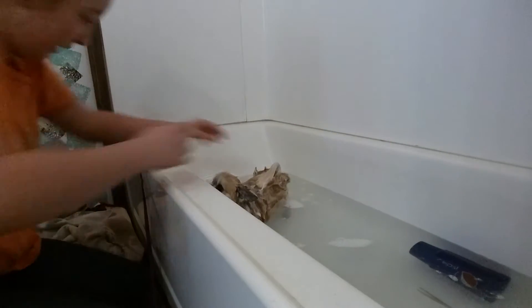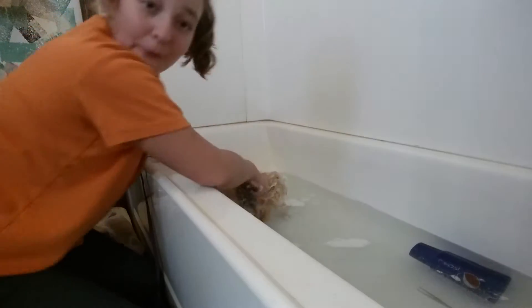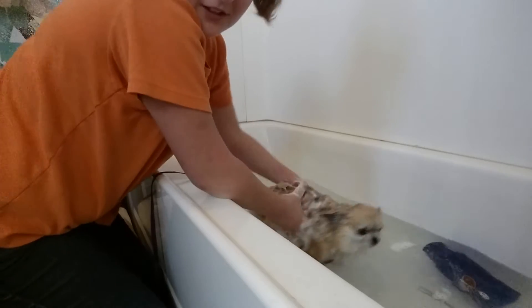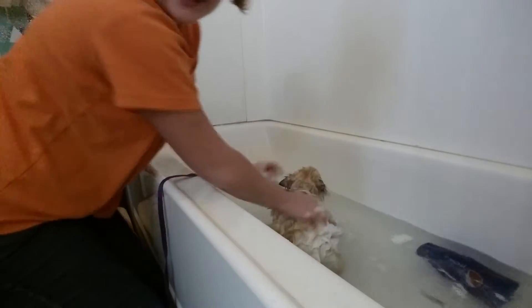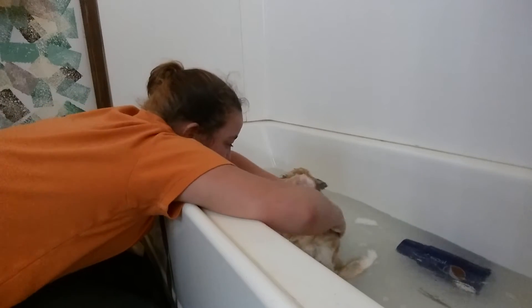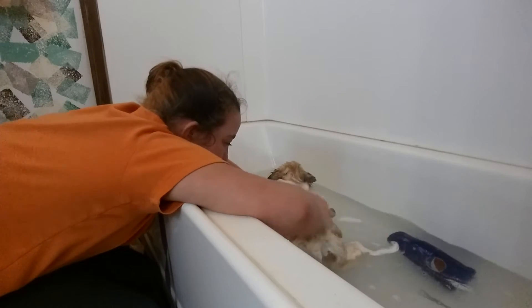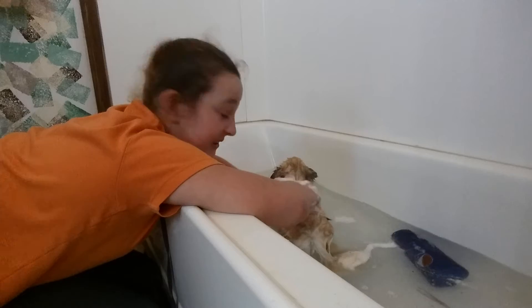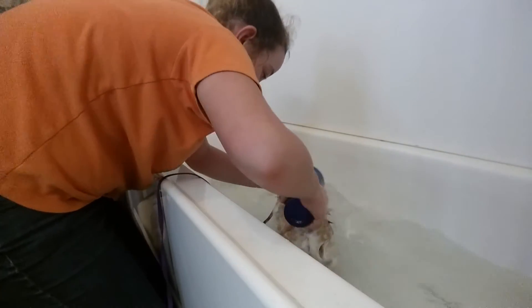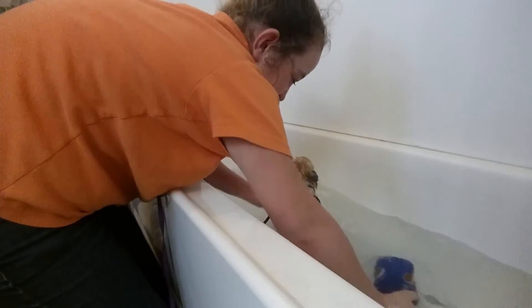We got him all shampooed up. As you can see, there's the wolf — all bubbly. We're going to get him facing you guys so you can see it better. They get groomed a lot because him and his brother are long-haired, so they need to keep their hair nice and clean or else it gets matted.